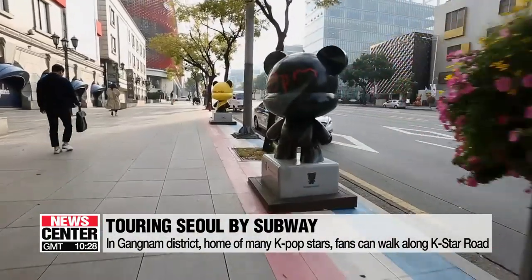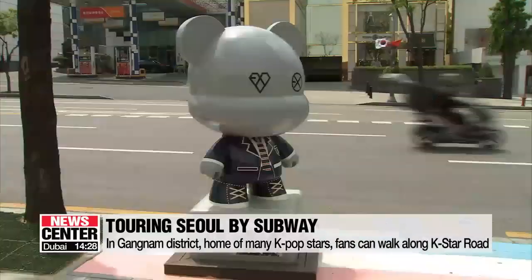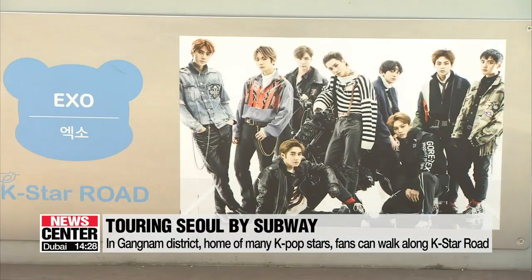Fans can walk around to find the dolls that represent their favorite K-pop groups like BTS, Girls' Generation or EXO.